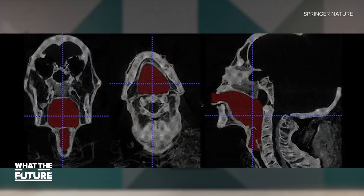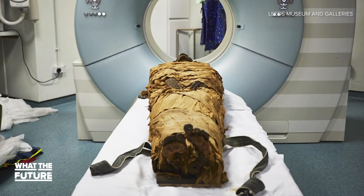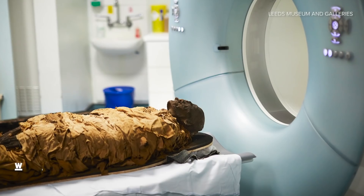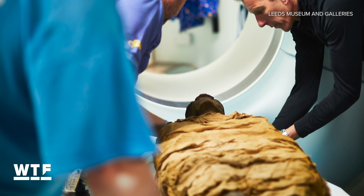Our vocal tracts essentially filter sounds that are produced from the larynx, giving us each our unique voices. Once they had the replica, they hooked it up to an electronic larynx and a loudspeaker. What they heard was the closest thing to the voice of an ancient Egyptian we have ever heard.